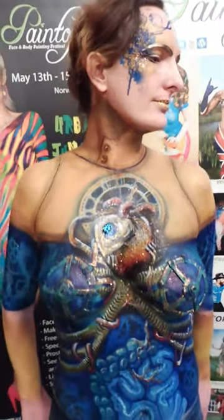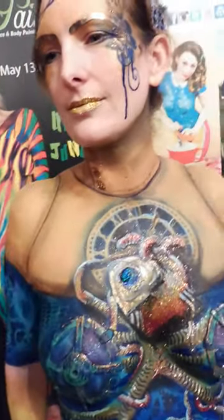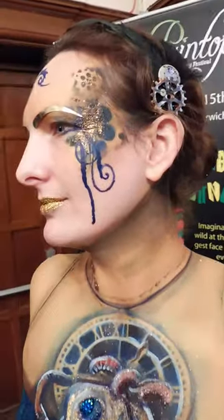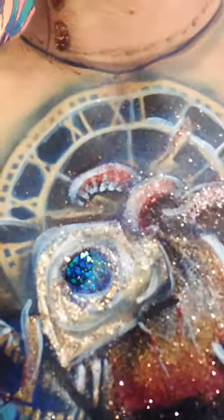We decided to do something a little bit Valentine's, seeing as it's nearly February. So we've gone for a sort of steampunkish cyborg-y Valentine's thing. It's all chameleon body paint and the glitters are by Facade and Cryolin — lots of different glitters there, and that big bit of Gling, the stuff that I sell.